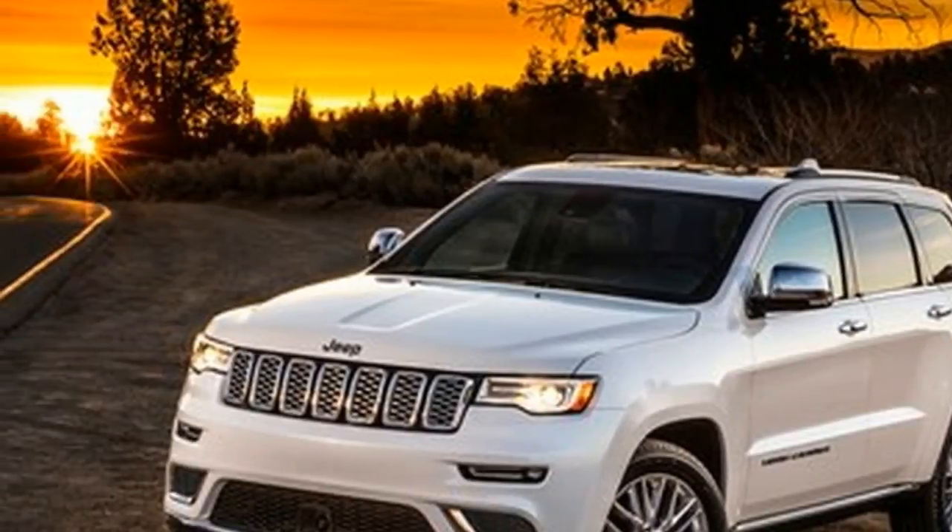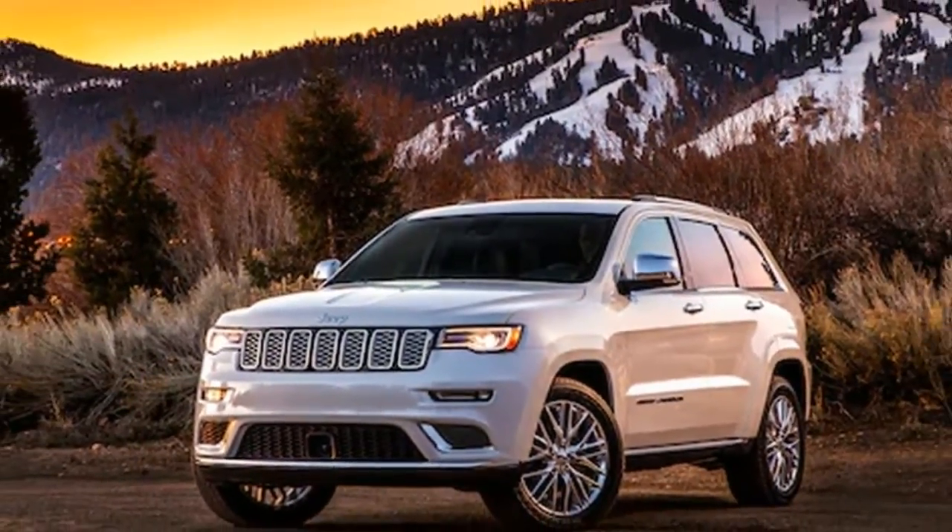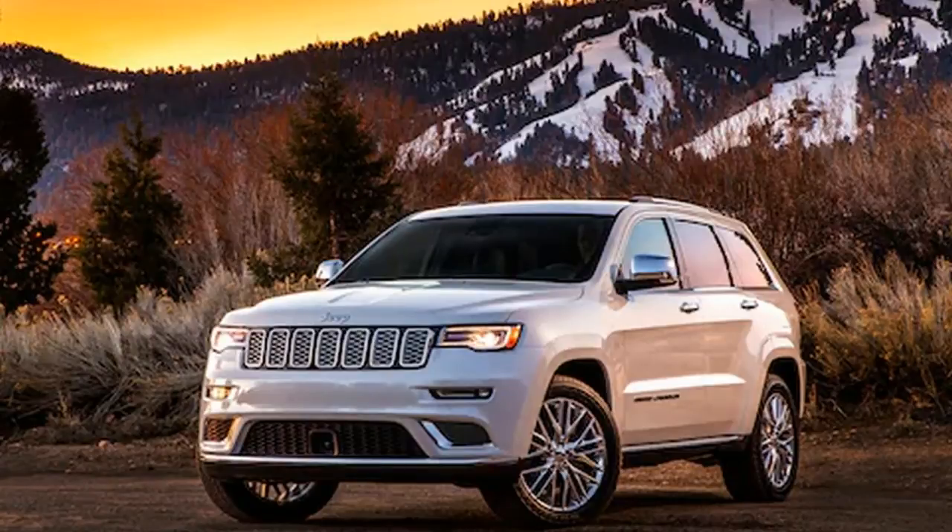The 2017 Grand Cherokee starts at $53,495 and as tested, ours was optioned up to $60,580 including destination charge. It's a worthy entry in its segment and offers a combination of luxury and utility that solidifies its fitness as a daily driver.